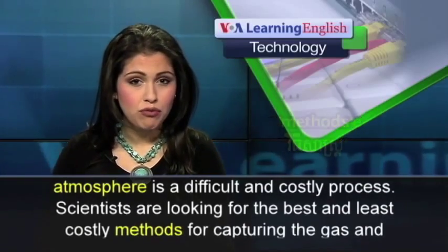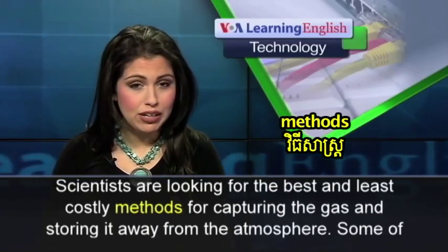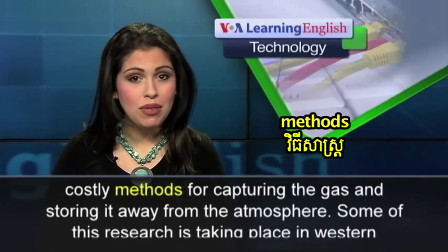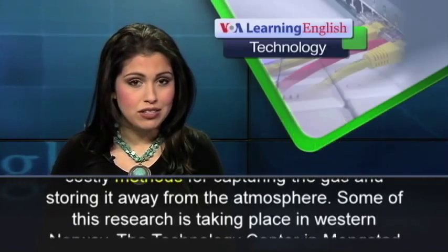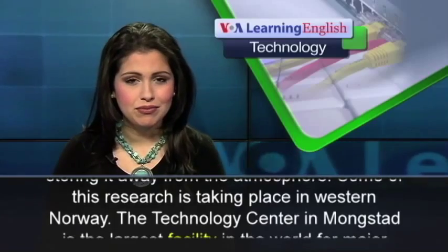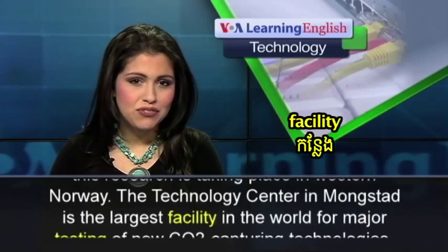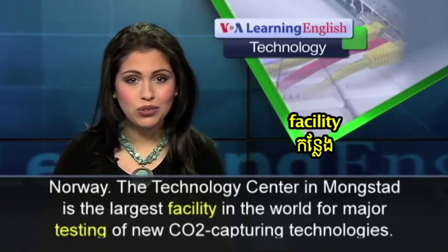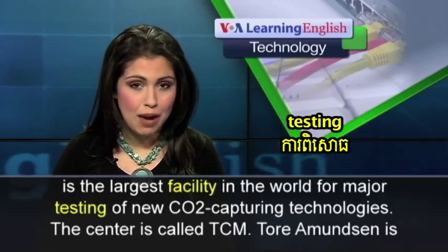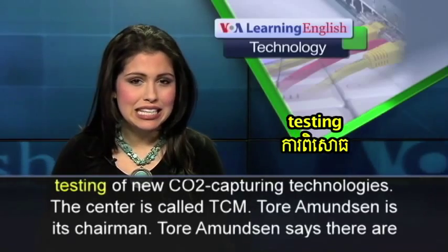Scientists are looking for the best and least costly methods for capturing the gas and storing it away from the atmosphere. Some of this research is taking place in western Norway. The Technology Center in Monkstad is the largest facility in the world for major testing of new CO2-capturing technologies. The center is called TCM.